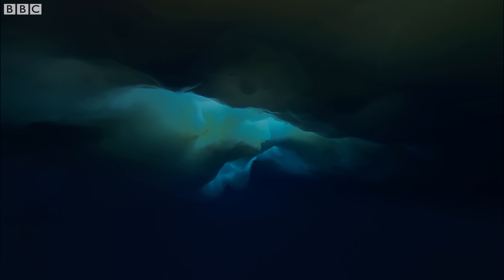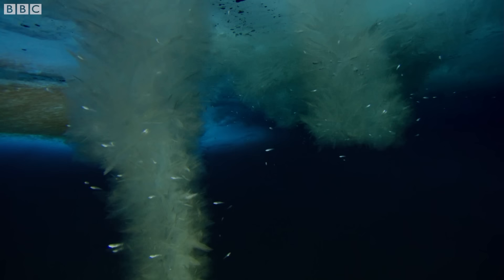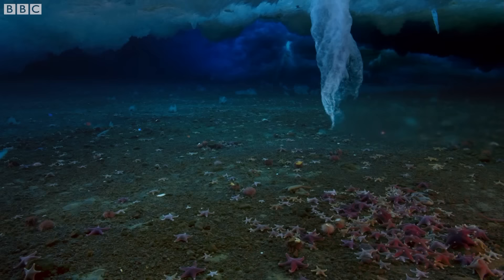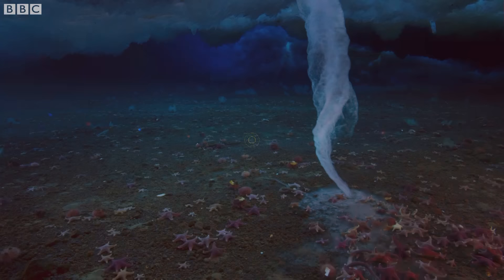It's a completely alien world. When you go below the ice, down into the world below, the water is gin clear. This really remarkable and beautiful ice landscape, just shards and sculptures of ice. And even the sounds that you hear as well just kind of add to that. And you do feel like you've visited another planet.